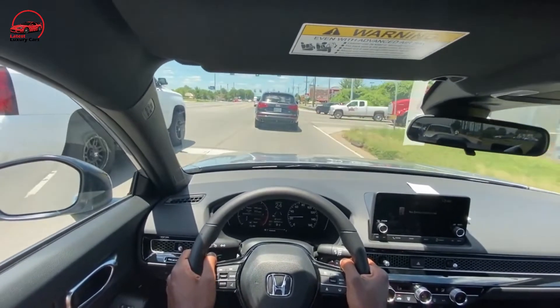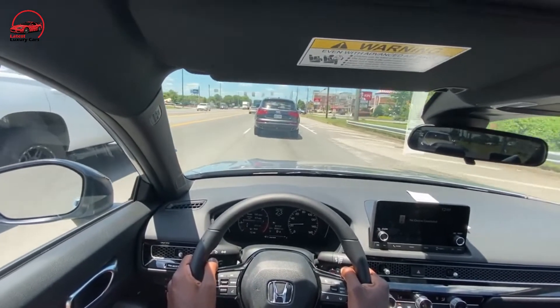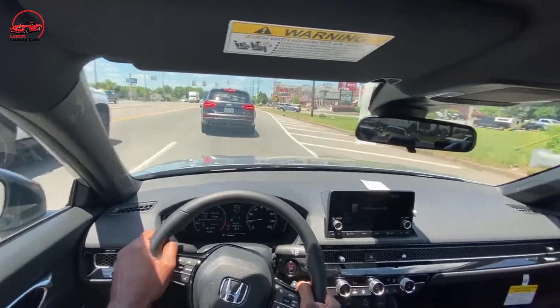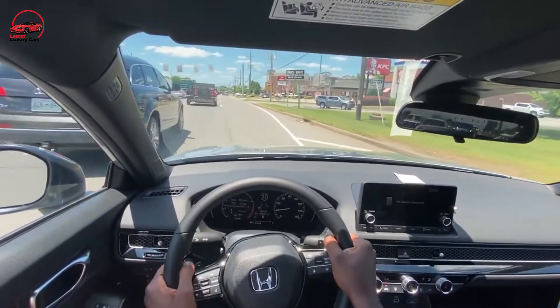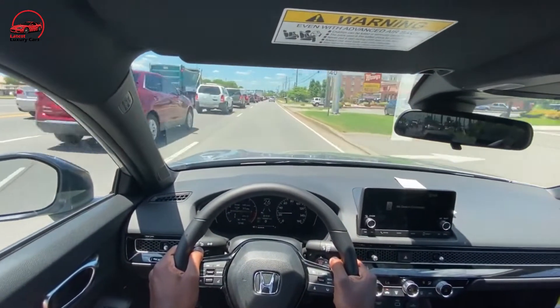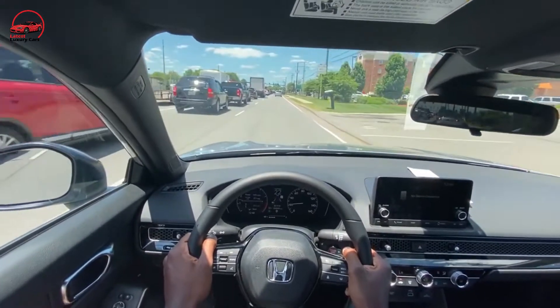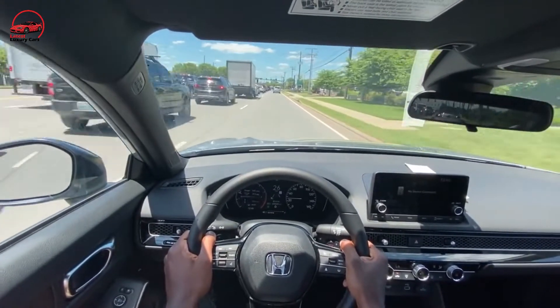The Civic's continuously variable automatic transmission is tuned well to deliver smooth power and quick responsiveness when you need a burst of speed. Around turns the Civic is stable and sporty, instilling confidence and providing some entertainment behind the wheel. The tires make a lot of noise but maintain a surprising amount of grip, which also aids in above-average braking performance.